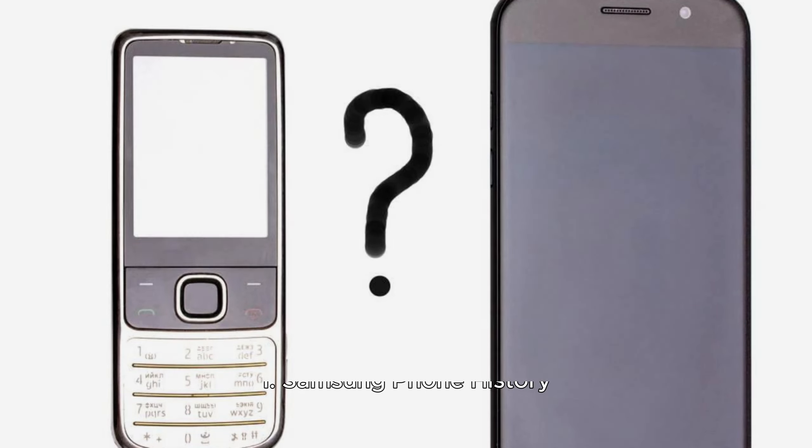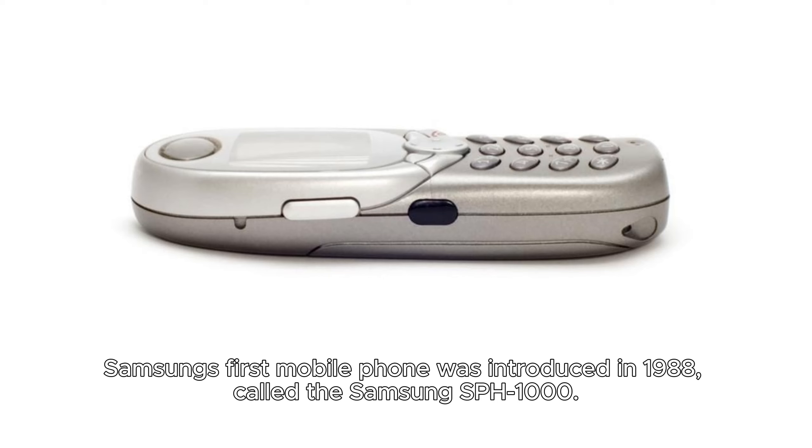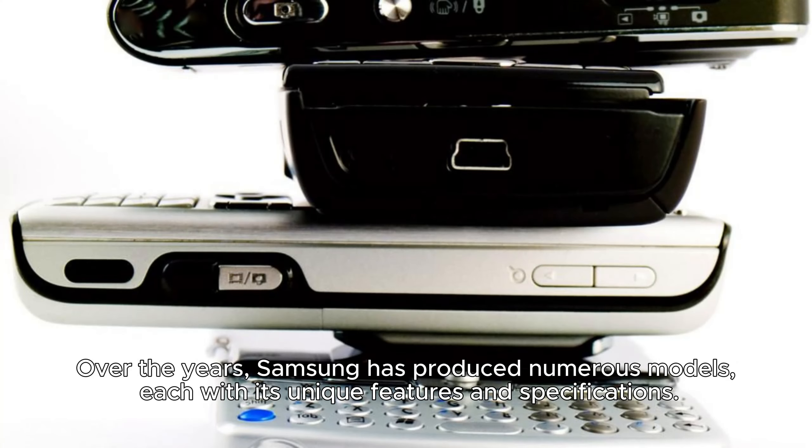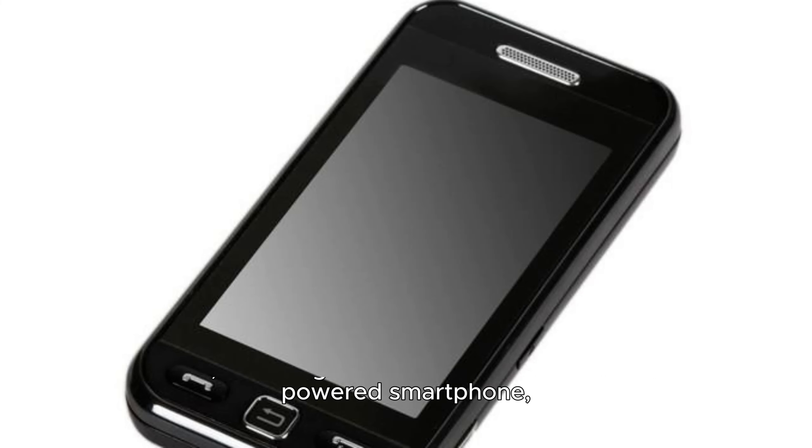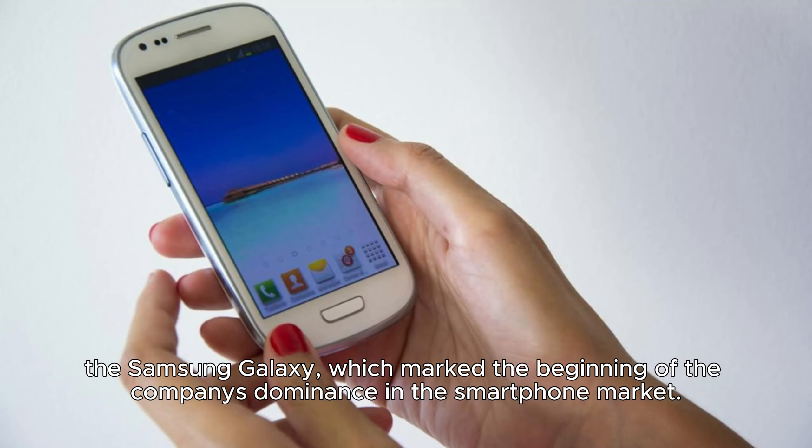Samsung's first mobile phone was introduced in 1988, called the Samsung SPH-1000. Over the years, Samsung has produced numerous models, each with its unique features and specifications. In 2009, Samsung released the first-ever Android-powered smartphone, the Samsung Galaxy, which marked the beginning of the company's dominance in the smartphone market.